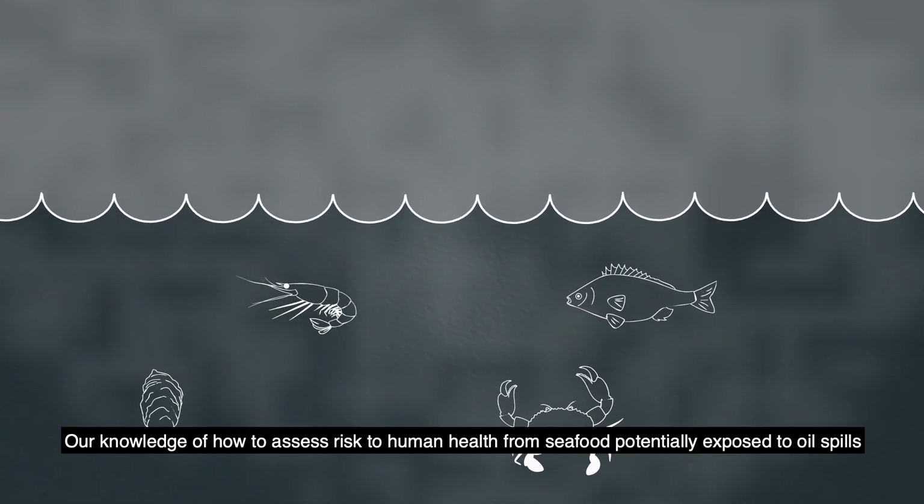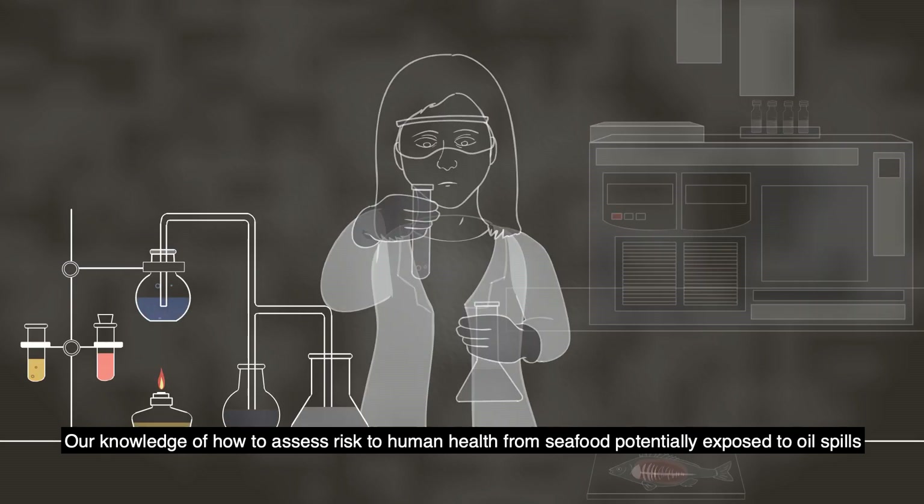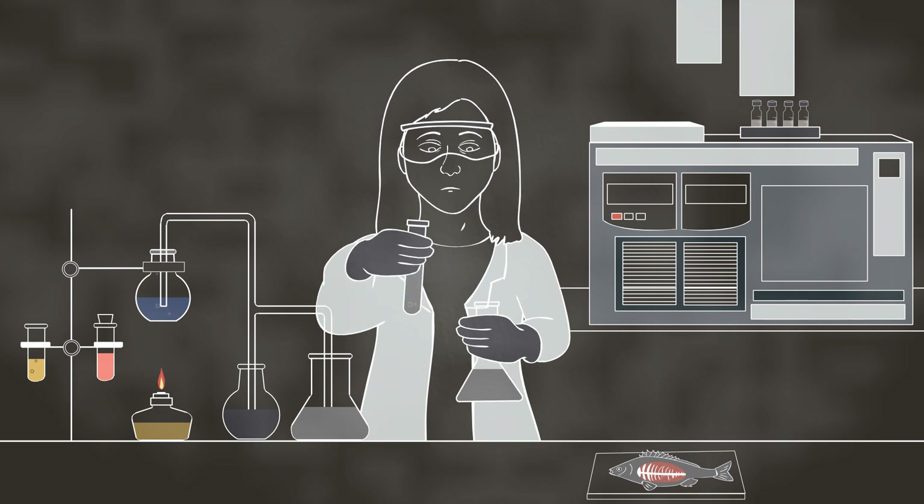Our knowledge of how to assess risk to human health from seafood potentially exposed to oil spills continues to evolve as a result of ongoing research. Thank you.